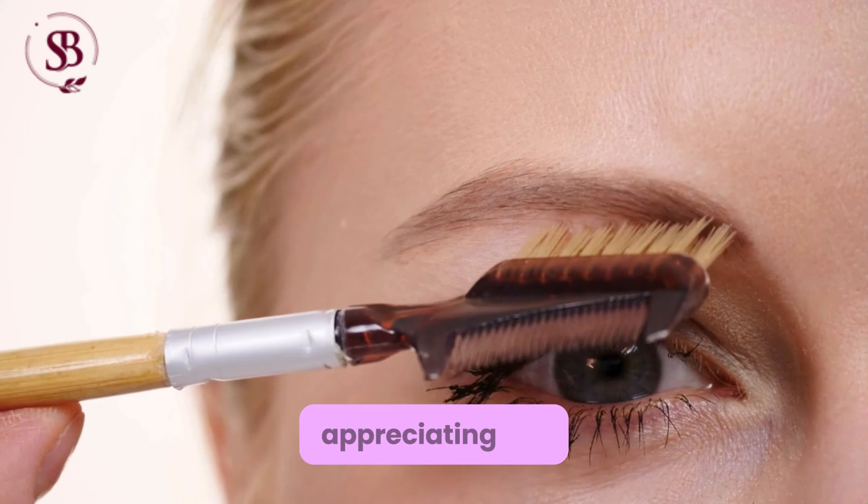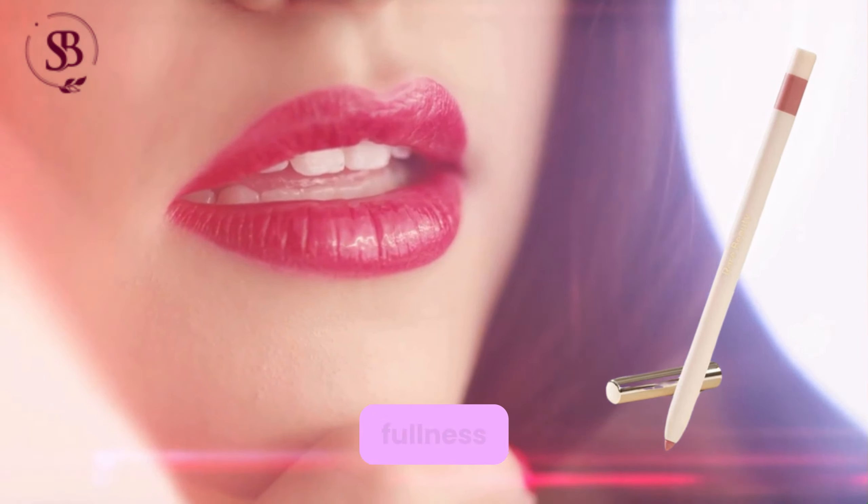Mascara application was always a tricky part of her routine, Selena admitted. She praised her Perfect Strokes mascara for its non-clumping formula and shared her preference for a subtle look, skipping the bottom lashes for a more laid-back vibe. A touch of lip liner completed Selena's makeup look — she opted for the Kind Word shade, slightly overdrawing her lips for added fullness.